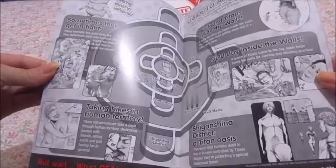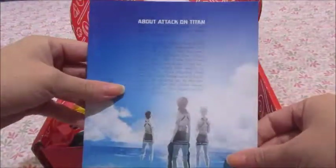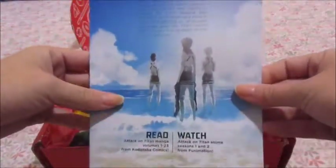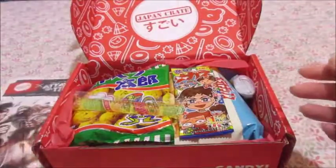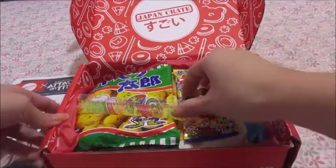I haven't been caught up on the new chapters of the manga, but oh boy, I'll read this later. This little pamphlet of Attack on Titan — this is what it looks like on the back. I can't wait. I'll set that to the side. Oh my gosh, okay, this looks adorable.